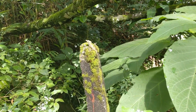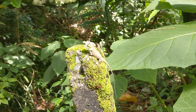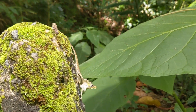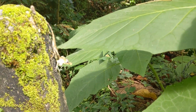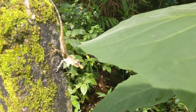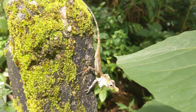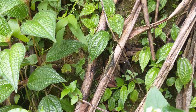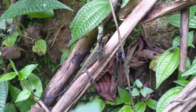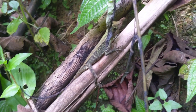Ceratophora tenantii, Tenant's leaf-nosed lizard, is found only in the Knuckles mountain range of central Sri Lanka, an area characterized by tropical moist montane forest. This mountainous region exists at an elevation of 700 to 1,200 meters above sea level, and receives more than 2,000 millimeters of precipitation each year.